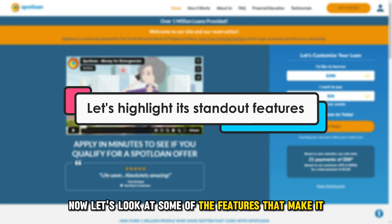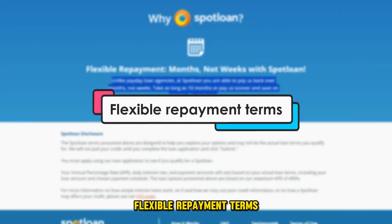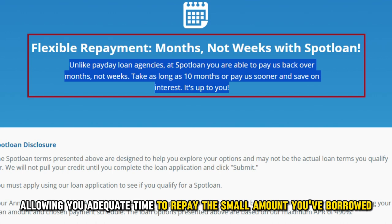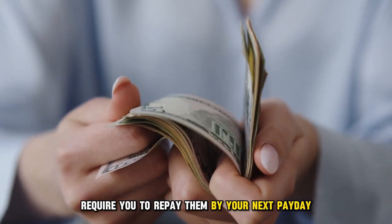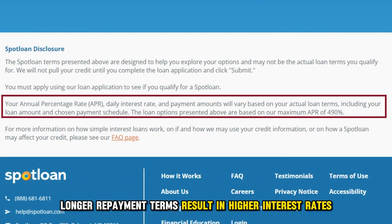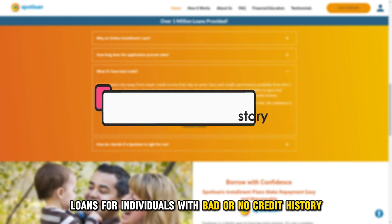Now let's look at some of the features that make it stand out from the rest. Flexible repayment terms: Spotloan offers repayment terms of up to 10 months, allowing you adequate time to repay the small amount you've borrowed. On the other hand, other lenders offer payday loans that require you to repay them by your next payday. Note, however, that Spotloan's longer repayment terms result in higher interest rates.